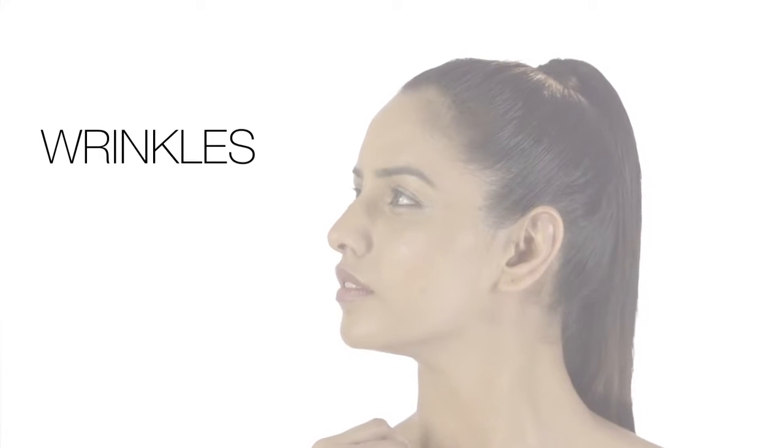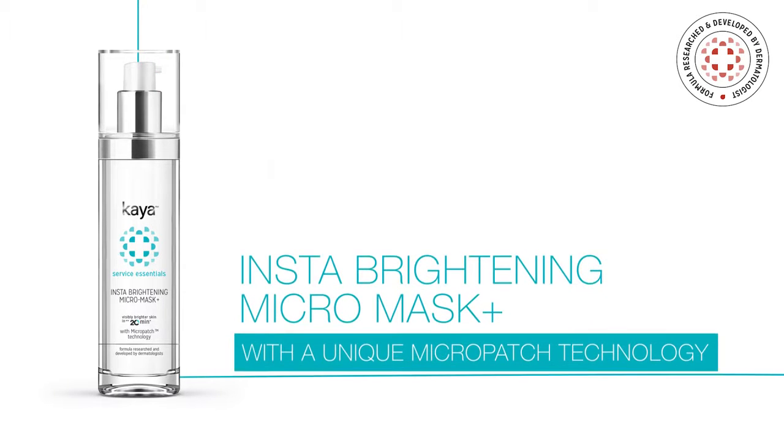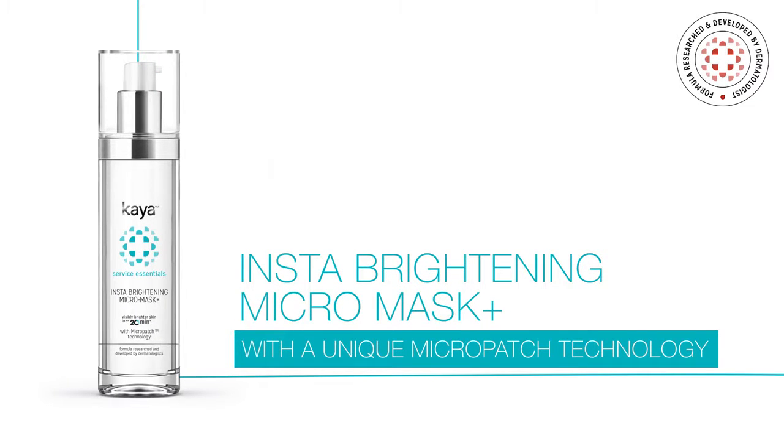When it comes to celebrating moments of happiness, dull and lifeless looking skin is a big no-no. Luckily, Kaya's skincare experts have formulated instant brightening in a bottle, so now you can carry it everywhere you go.